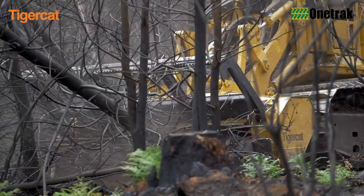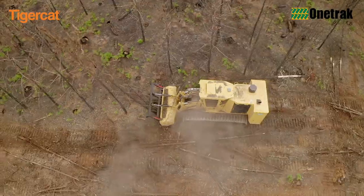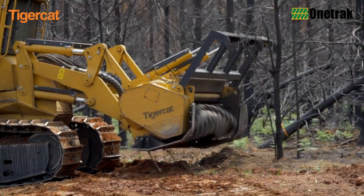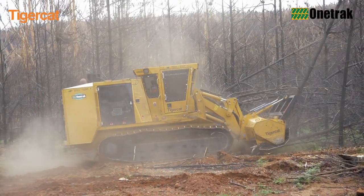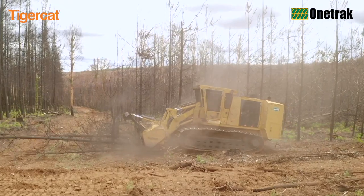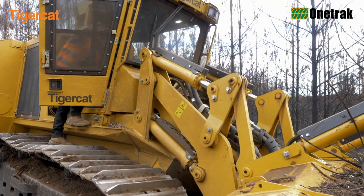The 480B mulcher is built for the toughest terrain, soft soil conditions, and the most demanding duty cycles. With a power rating of 411 kilowatts or 550 horsepower, the Tiger Cat FPT 13-litre engine offers quick load response, low operating costs, and high power density combined with excellent fuel economy. The efficient, responsive closed-loop track drive system delivers powerful tractive effort and performance with greater hydraulic efficiency in challenging terrain.